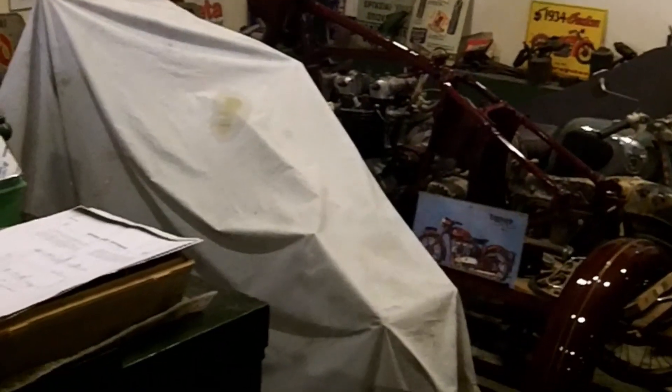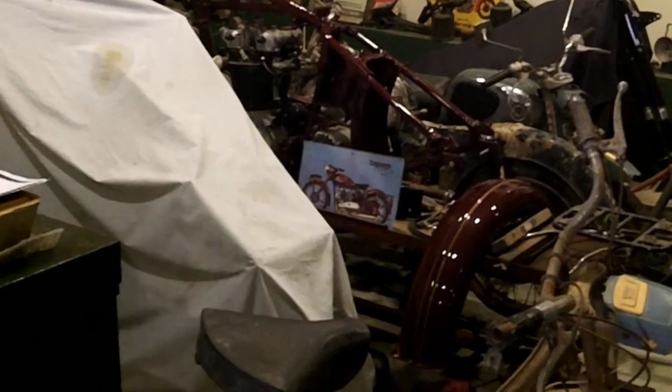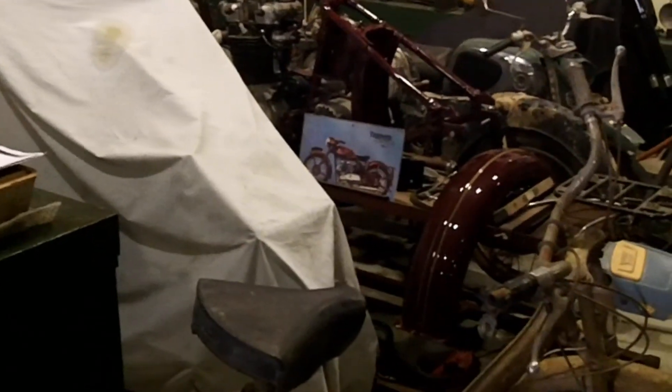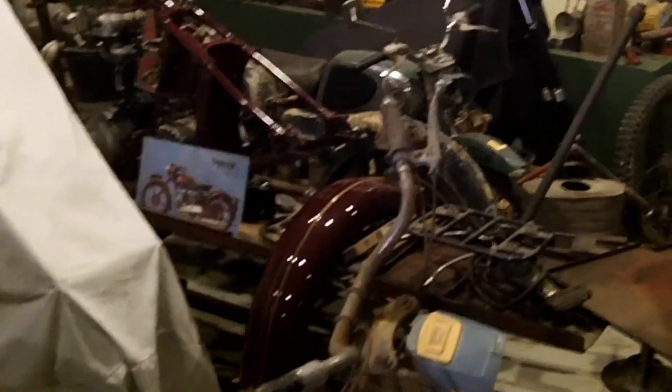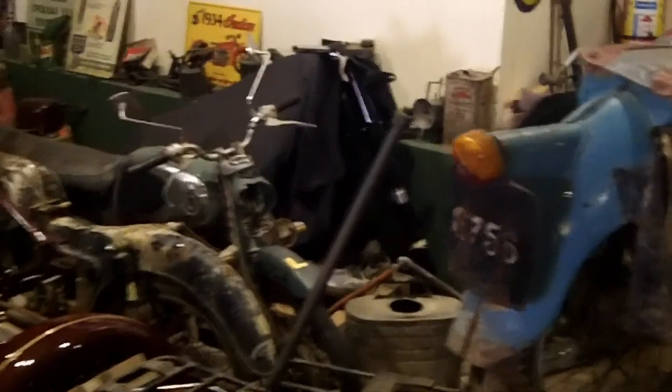And here you can see our workshop. We are working on some of our projects. The first bike you see down there is exactly how we find bikes, and slowly we bring them to the condition you see here. We fix them and restore them, and then put them on display.